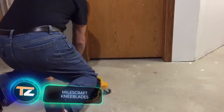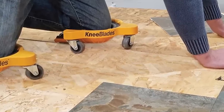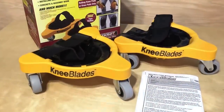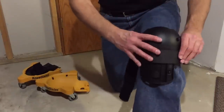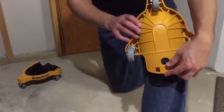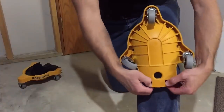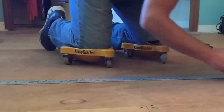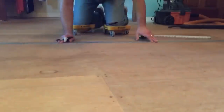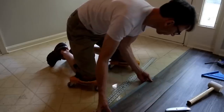Miles Craft Knee Blades — you can do any work in the house or workshop much faster if you properly prepare for it. For example, by buying knee blades from the American company Miles Craft. For $60 you get an indispensable helper, suitable for a wide variety of works. The knee pads have wheels that allow you to move around more comfortably. By increasing mobility and speed, work gets done faster, which means it's easier to maintain a productive pace. Knee blades also distribute your body weight evenly across the platform, reducing the stress on your joints. In the long run, this eliminates unpleasant recurring pain.